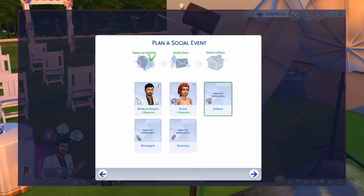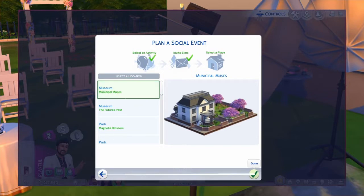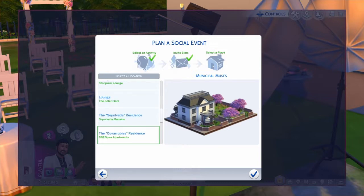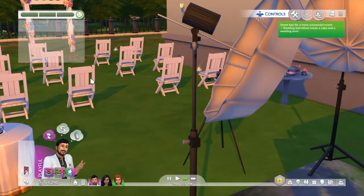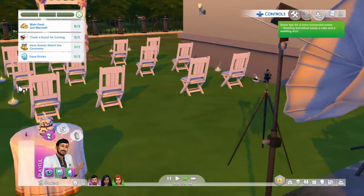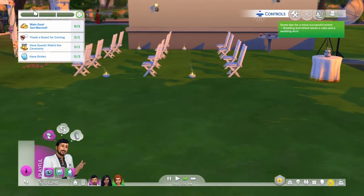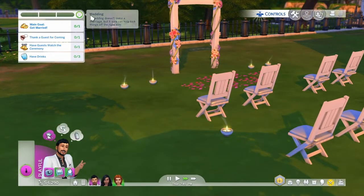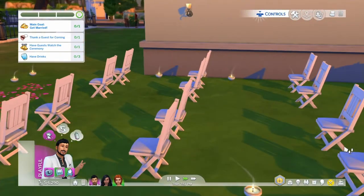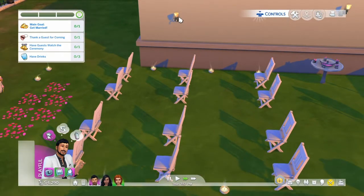We don't need a caterer, but we'll hire a mixologist since we have a bar. We're going to have the wedding at our house - the Simple Vita Mansion. Main goals: get married, thank the guests for coming, watch the ceremony. We have all these pretty lights outside and it's a dusk wedding, so we're going to make sure these lights are turned on and bright.